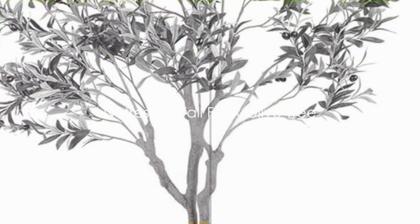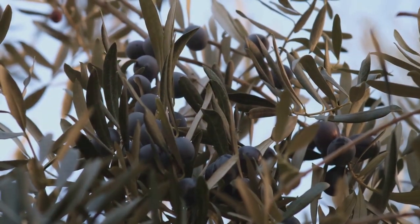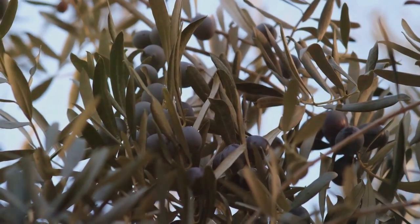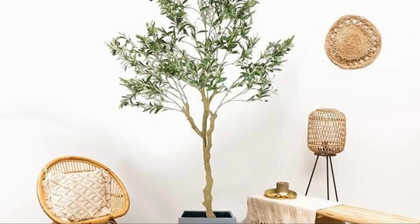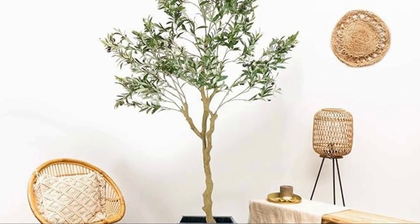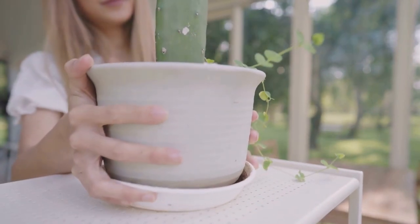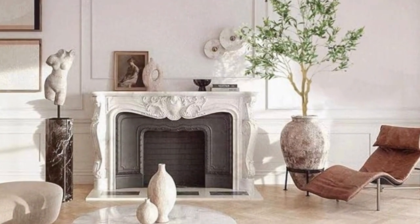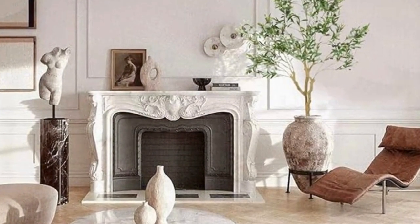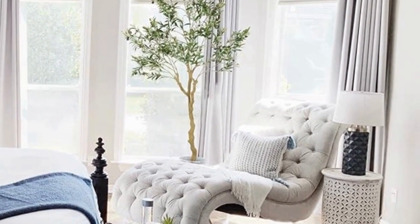First on the list is this faux olive tree. Imagine the grandeur of a 7-foot olive tree with its lifelike leaves and branches right in your living room, office, or even your bedroom. The best part? It doesn't require any sun, water, or care. This faux olive tree is designed to bring a natural touch to your space without the hassle of maintenance. It's an effortless way to add a dash of green and a breath of fresh air to any interior. For those who love greenery but lack a green thumb, this is your perfect match.